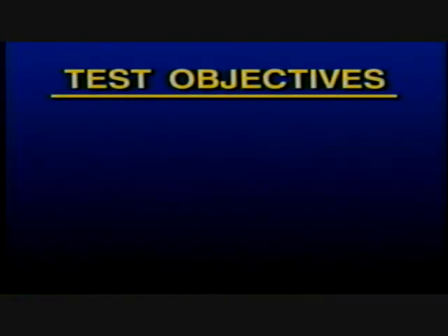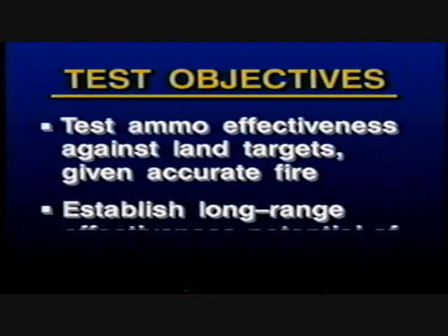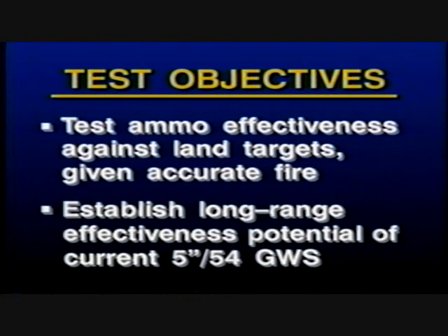The test had two objectives: to dynamically test the effectiveness of the ammunition against land targets given accurate gunfire, and to establish the long-range effectiveness potential of current five-inch 54 gun weapon systems against land targets.